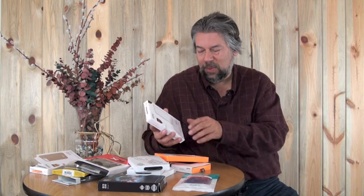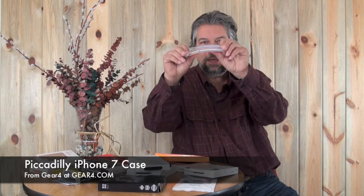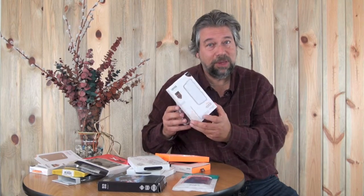Gear4 also sent me some other ones. They have this nice little transparent one called the Piccadilly. It's somewhat flexible, a little more rigid than the other one, and it actually has some rubber embedded into the edges for additional shock protection. I like this sort of case if you're the kind of person who wants a case but wants the phone to look naked without any case on. This is the Piccadilly from Gear4, and it also runs $37.